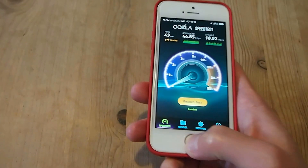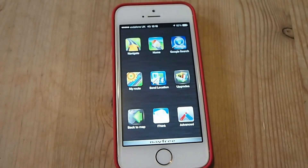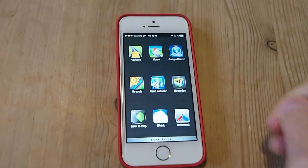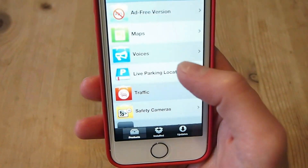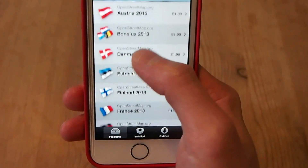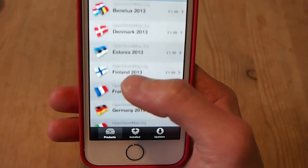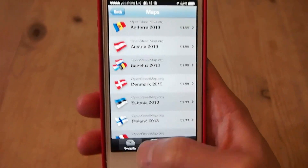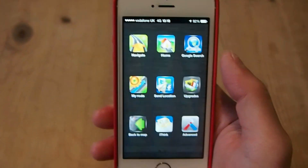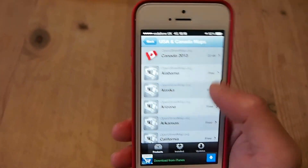I'm going to do another test now — a real download test. There's an app here called NavFree UK. It's a free satnav software where you can add maps. I paid for the ad-free version, and you can pay to download additional maps. I've actually opened the wrong one — let me open the American one, because the maps there are free to download, which makes it easier to demonstrate.